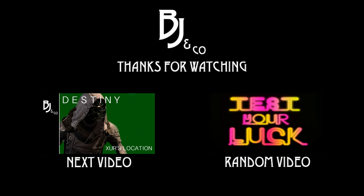Thanks for watching guys. If you enjoyed this and got some use out of it, don't forget to smash the like button. If you want to see more, subscribe to the channel to see when this stuff goes live, and if you've got any comments throw them below — we'd love to hear from you. Thanks for watching, we'll see you all next time.